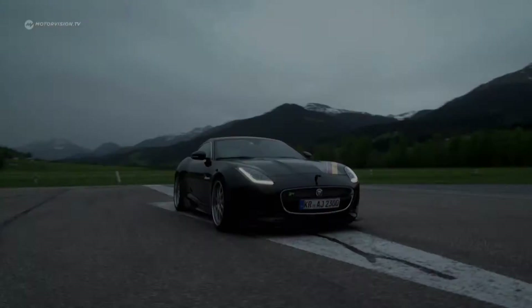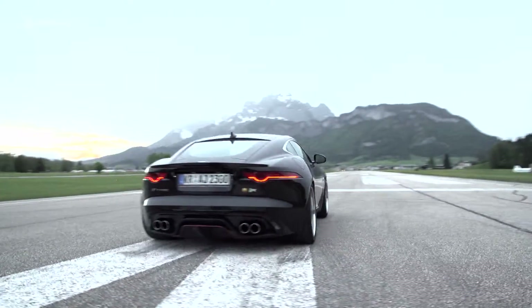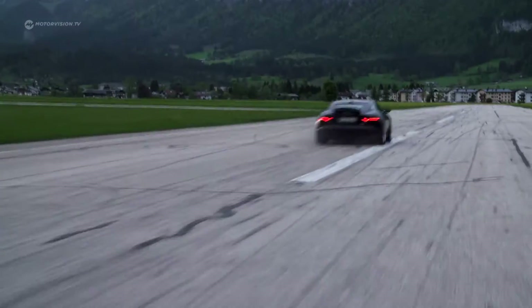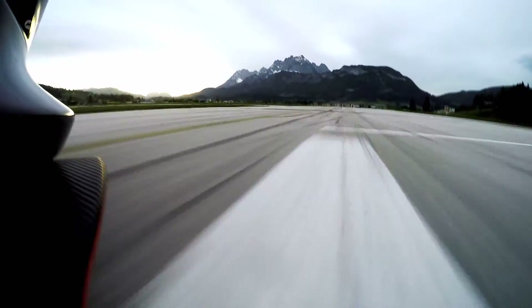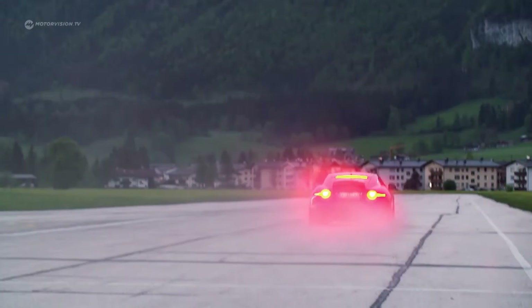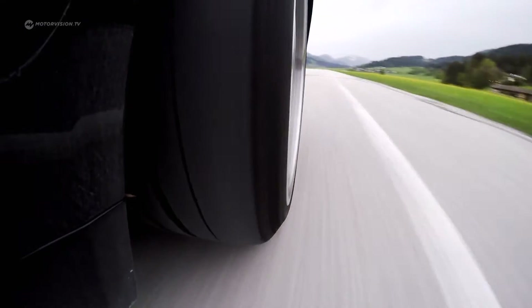At the press of a button, 640 horsepower awaken and the speed madness can begin. Nearly 800 Newton meters of torque presses the driver firmly into his seat. Already after 3.9 seconds, it reaches the 100 km/h mark. Top speed possible? 330.